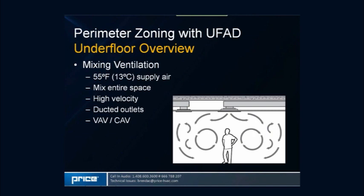As a quick overview, we'll talk about mixing ventilation — the typical air distribution system used in most buildings for decades. We provide air typically from an overhead diffuser using 55°F or 13°C supply air, with the goal of mixing the entire space using high-velocity outlets. The biggest contrast with underfloor systems is the much higher static pressures required to impart momentum on the air entering the room, which requires higher fan brake horsepower.